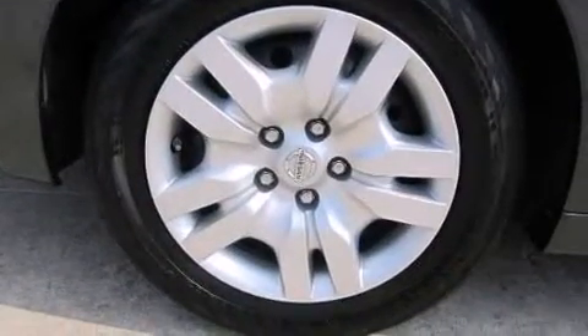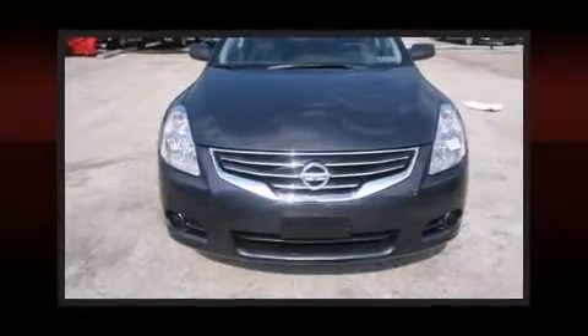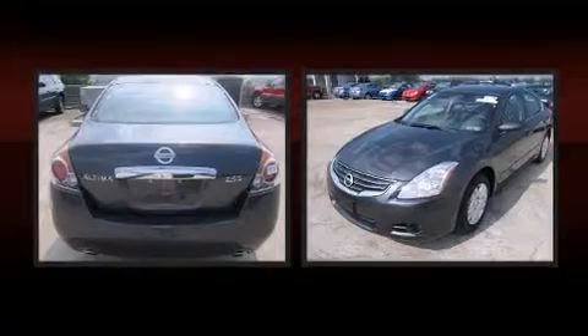Nissan prioritized fit and finish as evidenced by front and rear reading lights, a tachometer, variably intermittent wipers, remote keyless entry, and air conditioning.